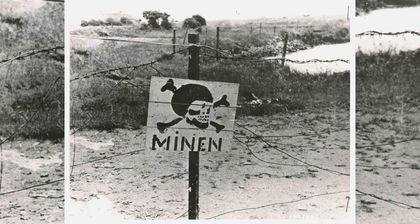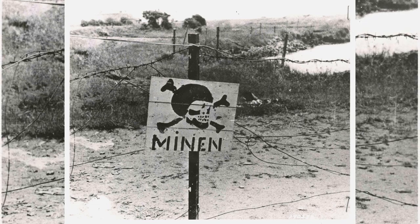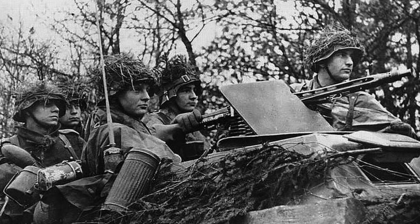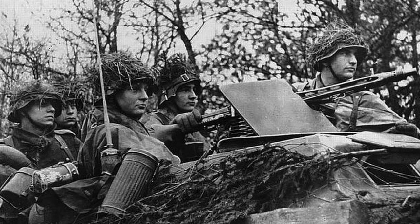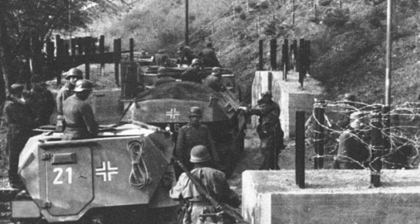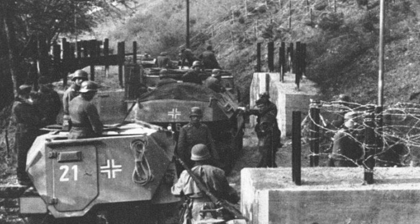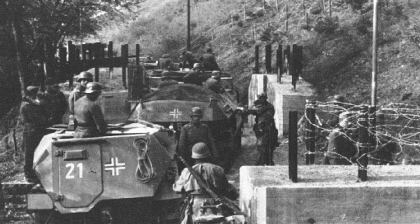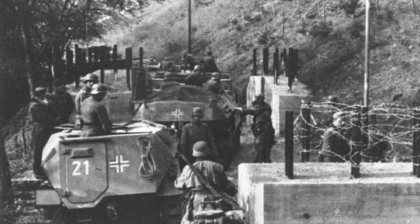The Wolf's Lair defences were separated into three specific security zones. Security zone 3 was the outermost zone. It was surrounded by both anti-personnel and anti-tank minefields. Hundreds of specially trained Wehrmacht soldiers occupied checkpoints, guardhouses, pillboxes, trenches and watchtowers. These troops were backed up with armoured vehicles, tanks, anti-aircraft guns and heavy weaponry.